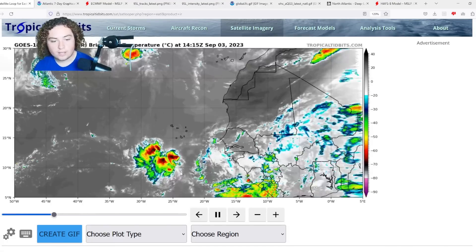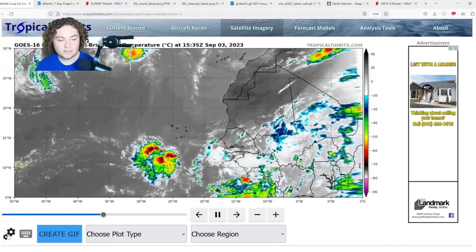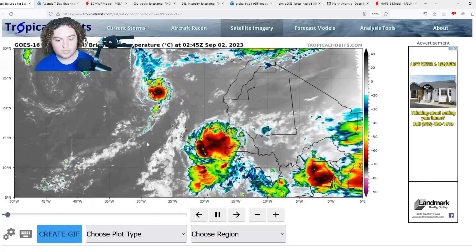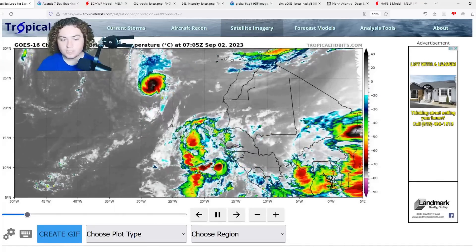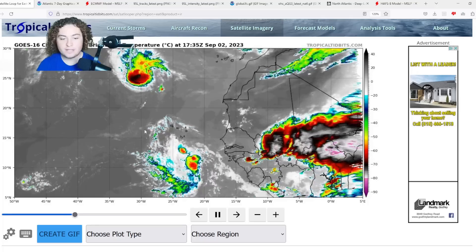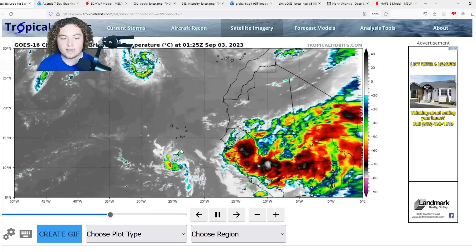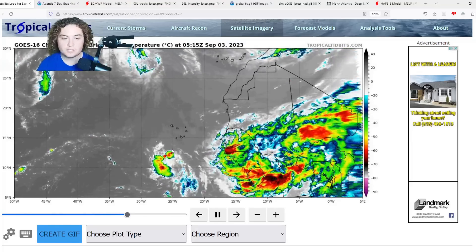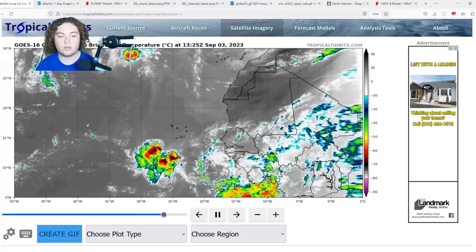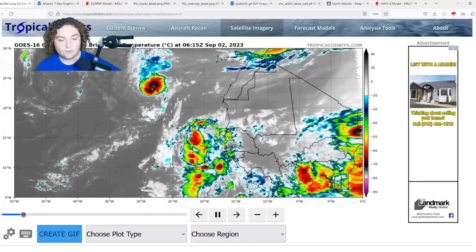This tropical system looks a lot healthier than it did yesterday. We're going to go back 240 frames to give you an understanding of what we were looking at. This thing comes off the coast of Africa, convection dies off considerably, but then things start to really ramp up again overnight. Things calm down and then ramp up again — it's a slow process, but then things start to rapidly go strong again on Invest 95L.